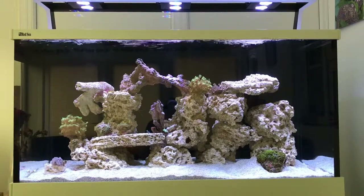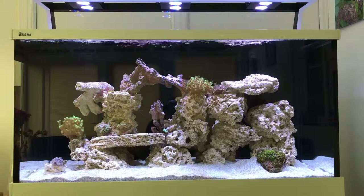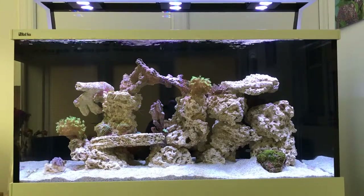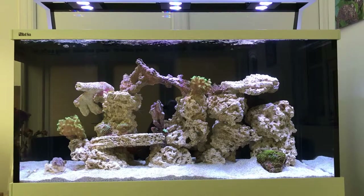With the nozzles, as I've said before, they are random flow, so no matter which way I point them, they will still give a random shot here and there within that general direction, which is all good.